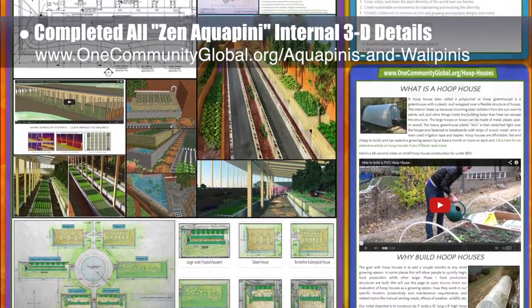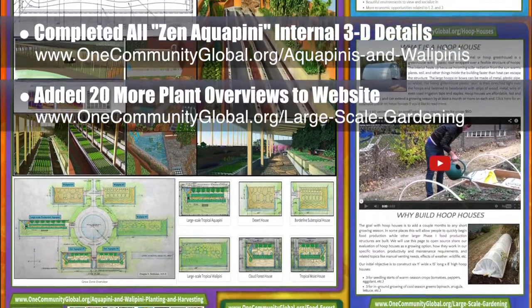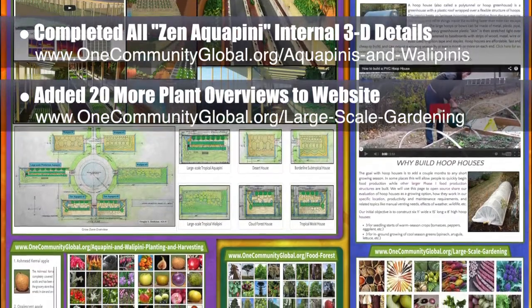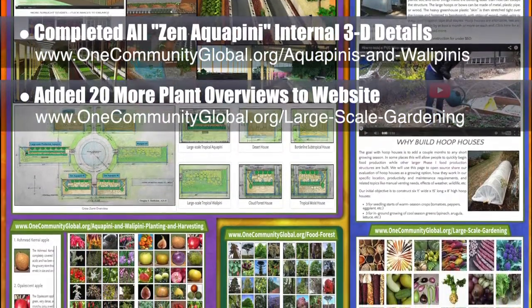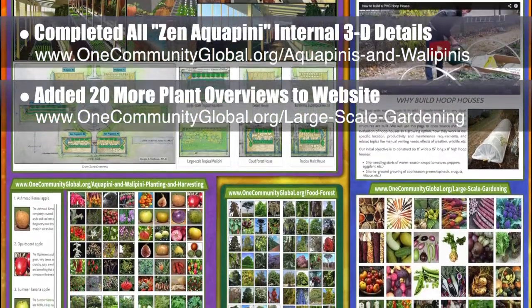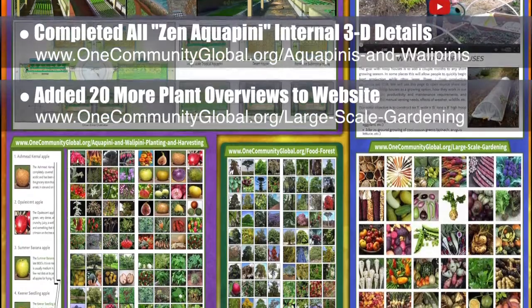We also added 20 plant variety images and descriptions to the large-scale gardening page, including coal crops, beets, celery, corn, cucumbers, eggplant, alliums, lettuce, peas, tomatoes, radishes, potatoes, squash, capsicum, melons, and parsnips. All of these also have complete cultural considerations and planting guidelines included.